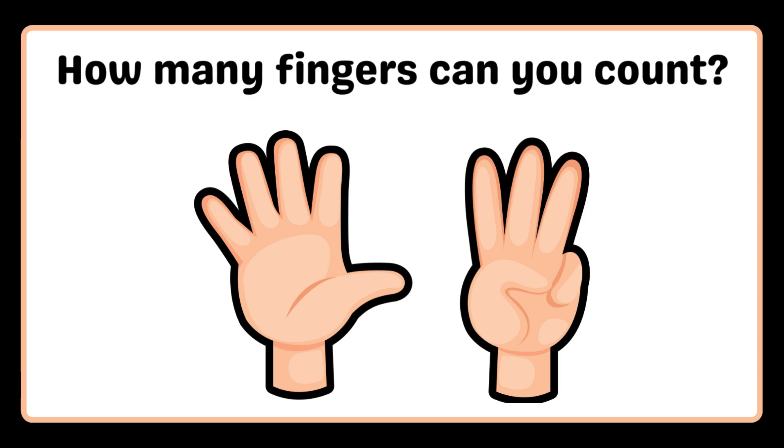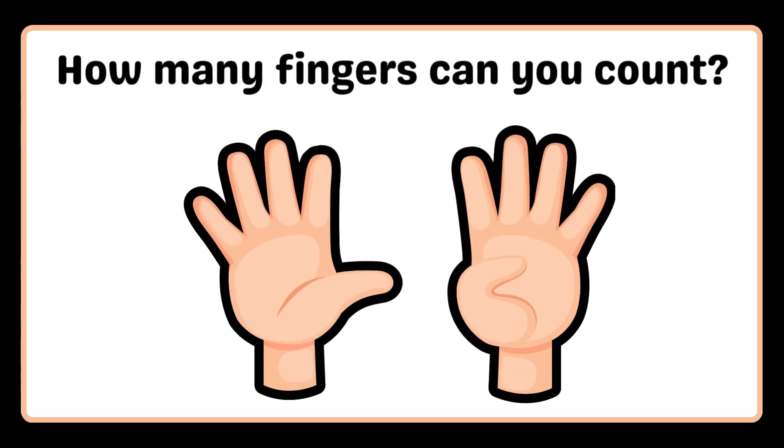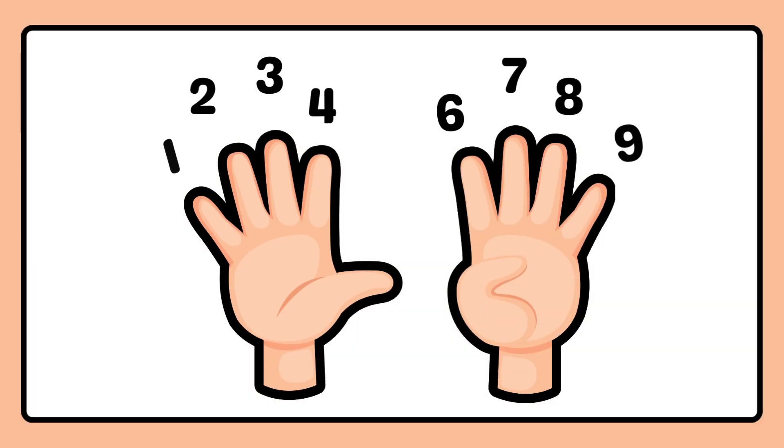How many fingers can you count? 1, 2, 3, 4, 5, 6, 7, 8. How many fingers can you count? 1, 2, 3, 4, 5, 6, 7, 8, 9.